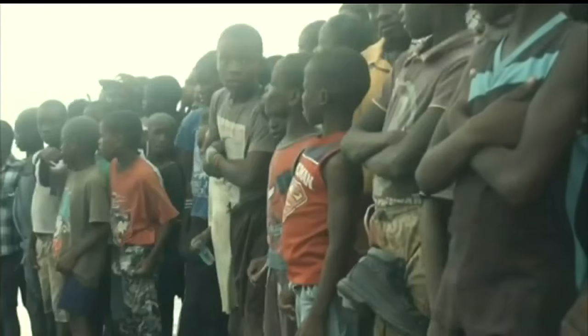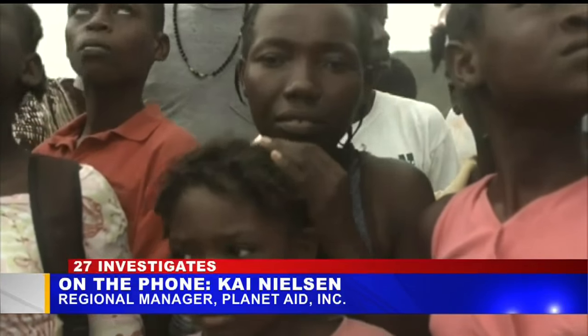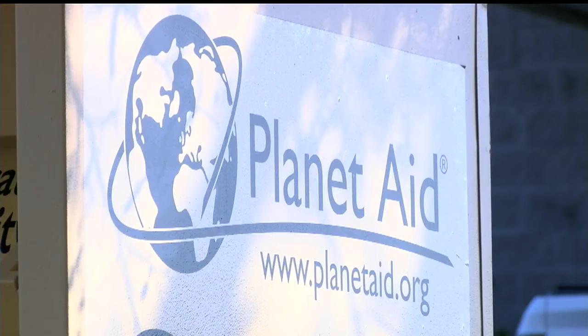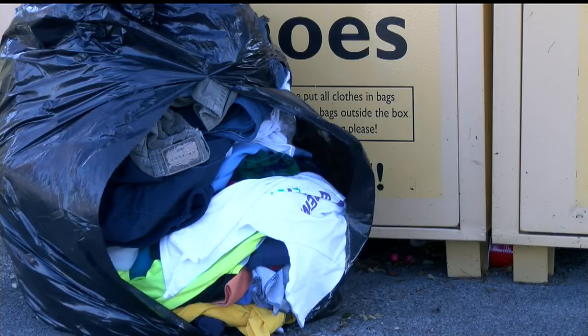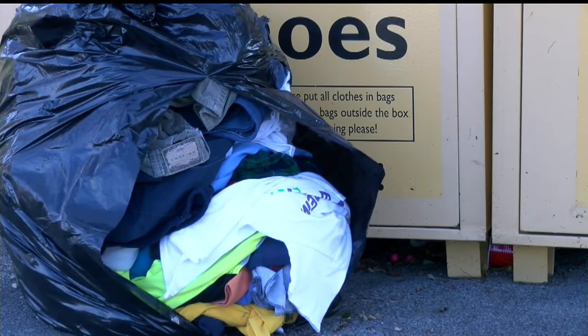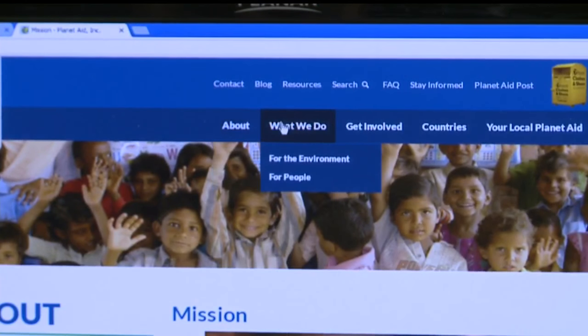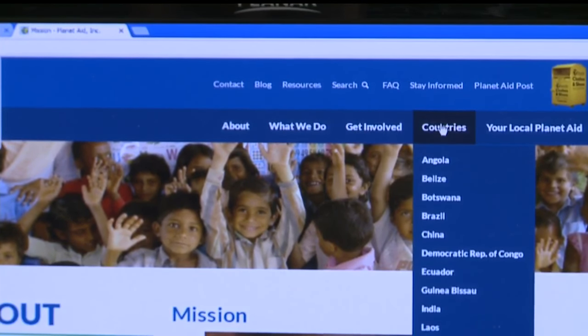Some of the countries we support with aid, people live on less than $2 a day. The non-profit keeps some stuff in the U.S., but most of it is sold or sent overseas to developing countries. Leaders say the recycling helps the environment, and the collection and distribution process puts people here to work. We spend around 83 to 85 percent on our mission, and the rest goes to fundraising and overhead.